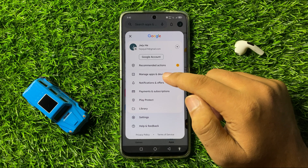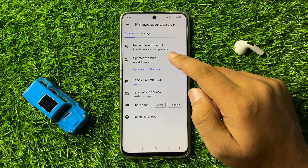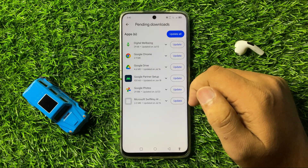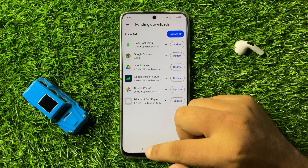Tap on 'Manage Apps and Device.' Here in Manage Apps and Device, tap on 'Updates Available' and from here update all the pending apps that are not updated to the latest version. After updating these apps, your phone's crashing issue will be fixed.